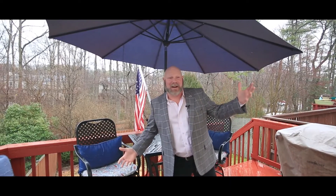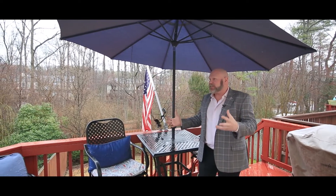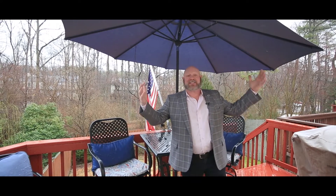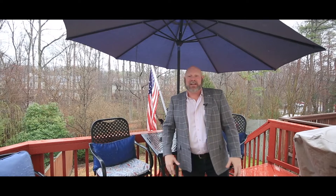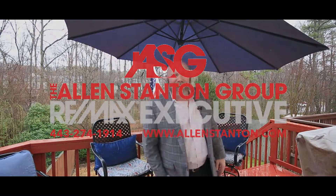Guys, I appreciate you watching. If you enjoy what we're doing, give us a thumbs up and share it. The whole point of us doing these types of things is to get the word out. Inventory is low, but we're obviously doing our part to spread the word. Thanks for watching. If there's anything we could ever do to become your agent for life, let us know.